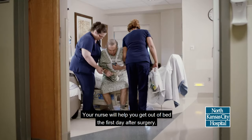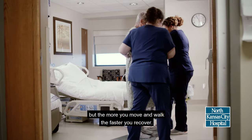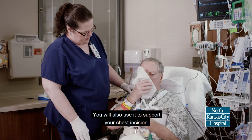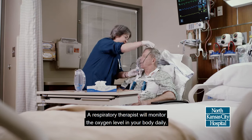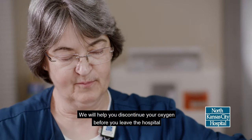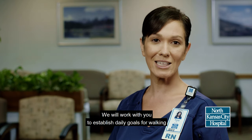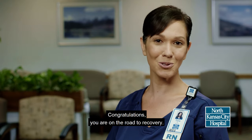Your nurse will help you get out of bed the first day after surgery. You may be in pain and scared to move too much, but the more you move and walk, the faster you recover. Your heart hugger can relieve some pain issues, such as pain experienced while coughing. You will also use it to support your chest incision. A respiratory therapist will monitor the oxygen level in your body daily. We will help you discontinue your oxygen before you leave the hospital, and show you how to use your incentive spirometer, which helps keep your lungs clear and restore lung capacity. We will work with you to establish daily goals for walking and help you sit up in a chair for meals. Congratulations — you are on the road to recovery.